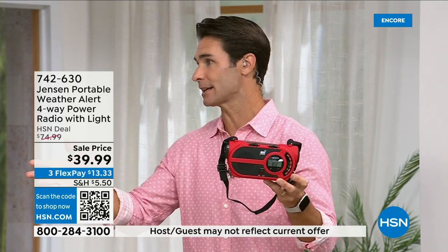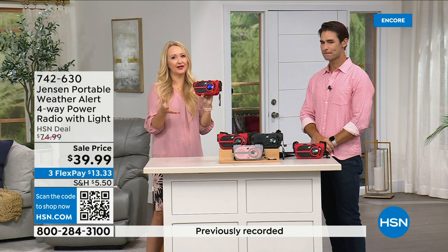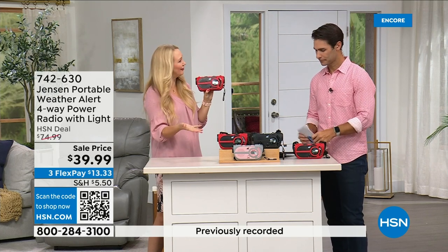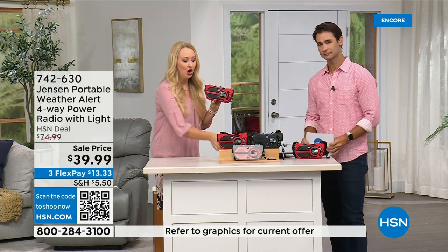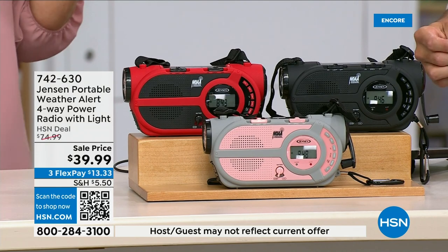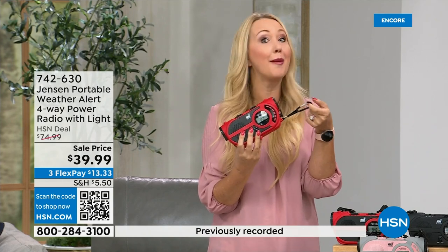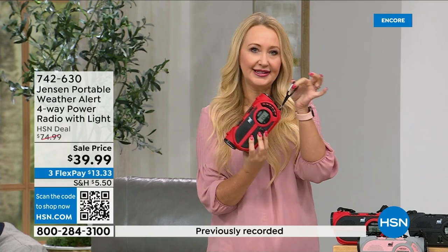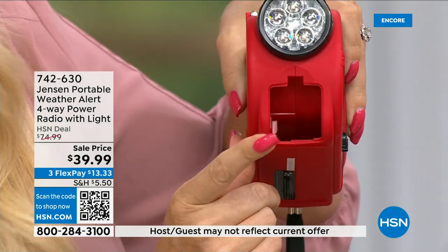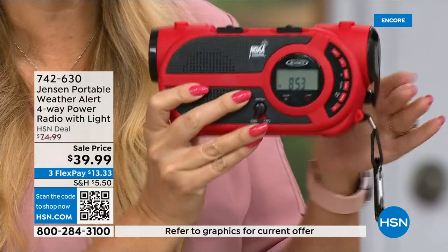I remember my dad having a Jensen radio in the garage growing up. The sound quality is awesome on AM/FM. I'm not allowed to play it in the studio but it really sounds great. You get a carrying handle, a strap you can throw over your shoulder, and a super heavy-duty carabiner at the front — so you can clip it to your tackle box, cooler, or backpack. There's also a little storage compartment up front where you can pop in extra batteries.